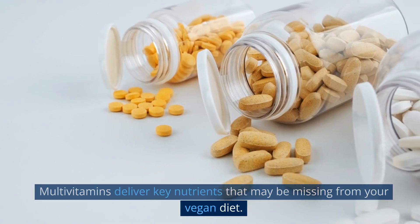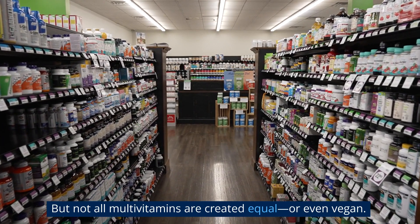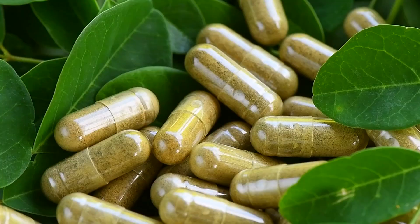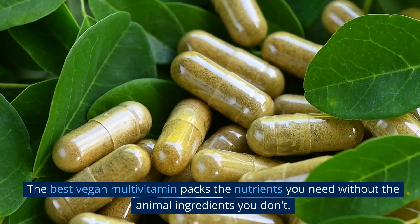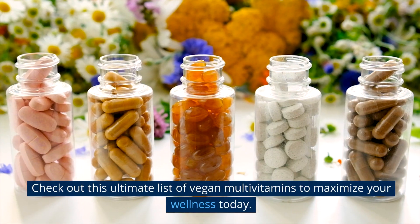Multivitamins deliver key nutrients that may be missing from your vegan diet, but not all multivitamins are created equal or even vegan. The best vegan multivitamin packs the nutrients you need without the animal ingredients you don't.